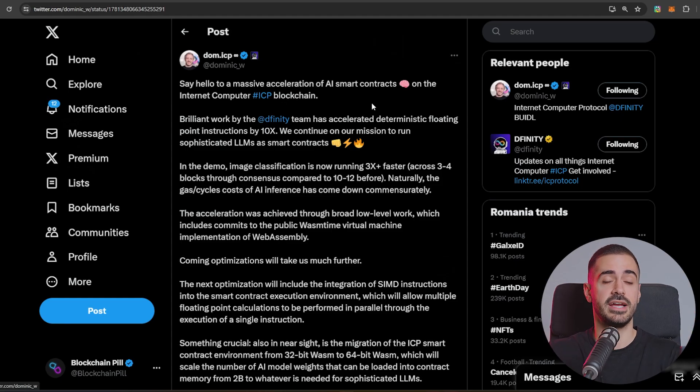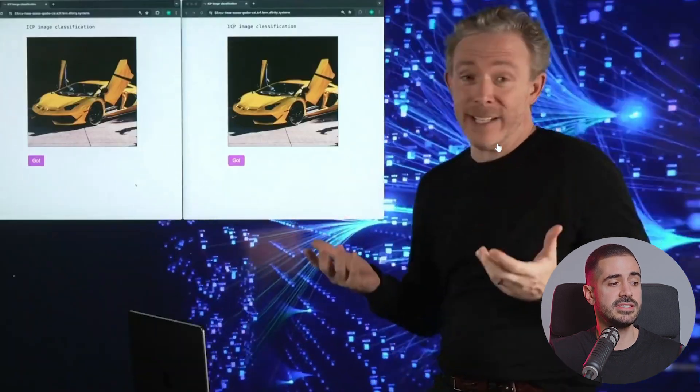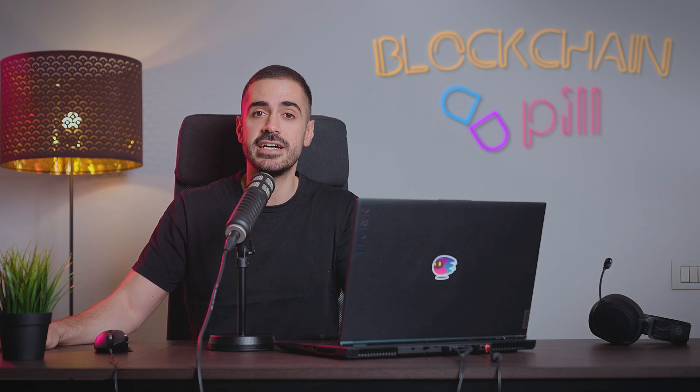Dominic Williams, the founder of the DFINITY Foundation, has released a second demo of an AI running inside a canister smart contract. Say hello to a massive acceleration of AI smart contracts on the Internet Computer Protocol blockchain. Dominic released this video where he compares the new updated AI with the old one — if the speed of this AI can be improved in two to three weeks, think down the line what will be possible. No other blockchain can host a full photo on chain, and ICP is running AIs directly in the canister smart contract.